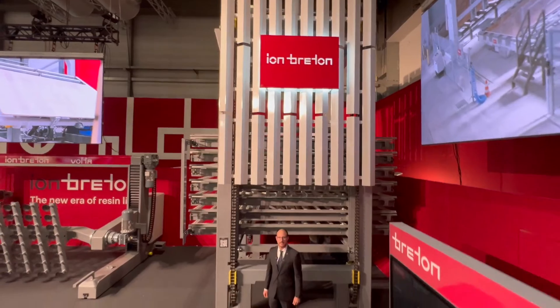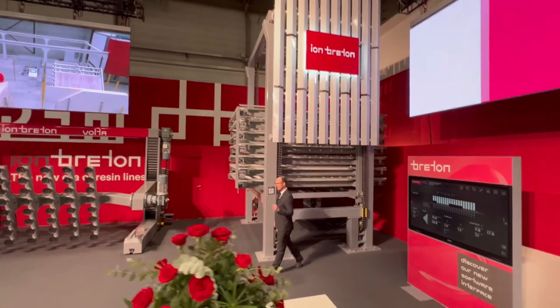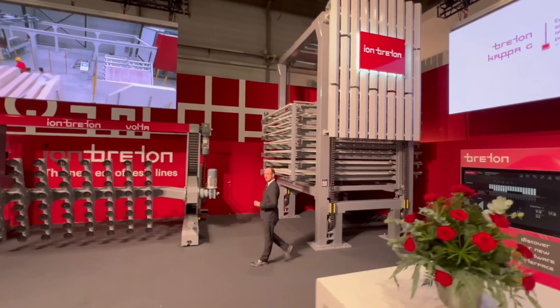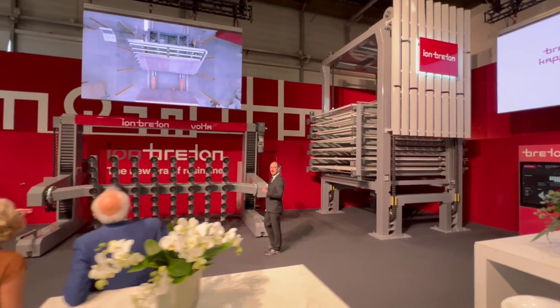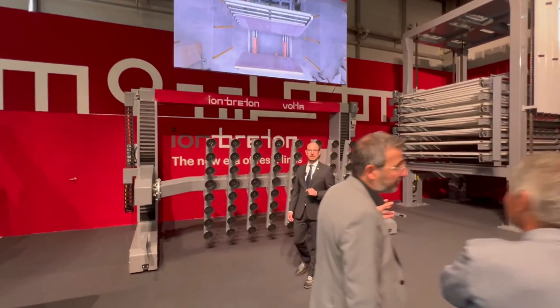The new era in resin lines is here, and it starts with Ion Breton. Better performance and more energy efficiency means the Ion Breton has the lowest operational cost of any resin line in the market.